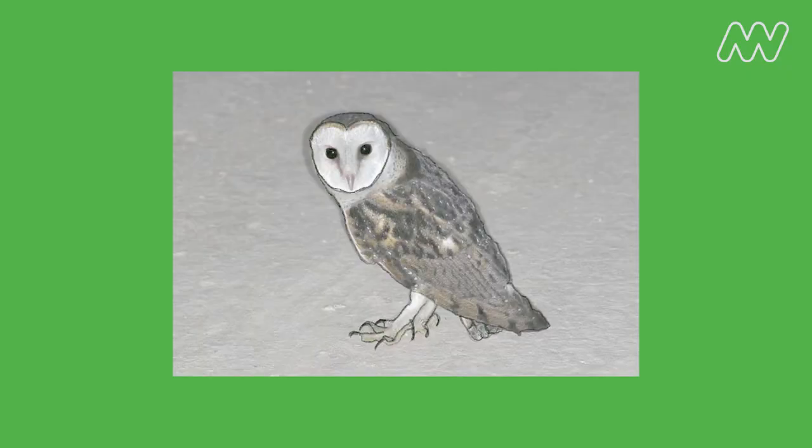Once you've drawn the face, you can draw the rest of the body with all those beautiful feathers. Remember, owls have really big feet and talons, so make sure you include those too.